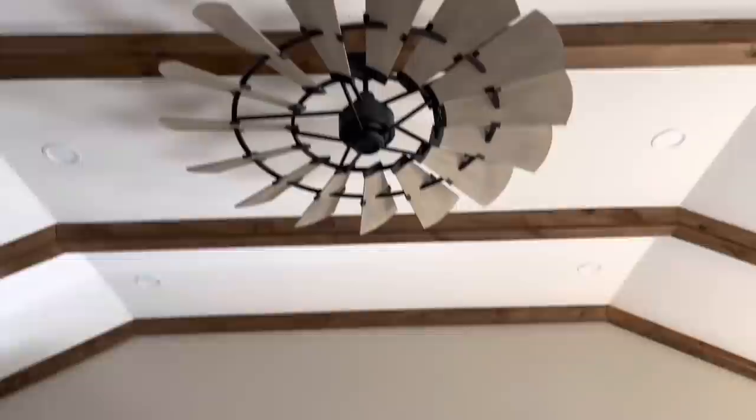That fan right there, I think it was around $700. I think now it's close to $1,400. Everything's just gone out of sight.